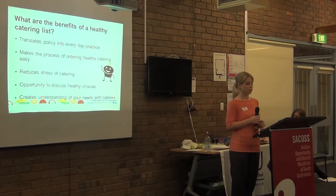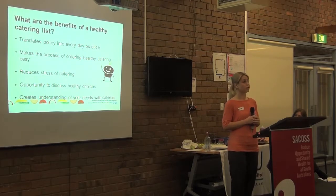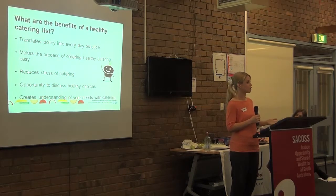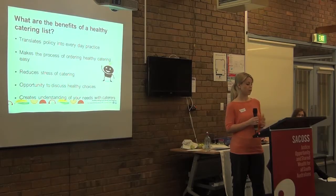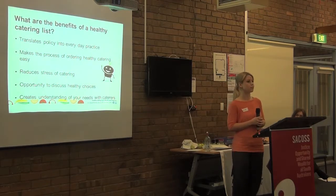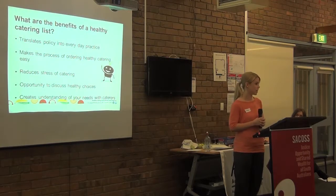So what are the benefits of having a healthy catering list? Once a policy is in place, the next challenge is to act upon it. Some councils have used the process of developing a healthy catering list as a lead-in to developing a healthy eating policy, because it's a nice practical way to start. It also allows people to order quick and easy healthy options and can save a lot of time. Practical examples of when the list comes in handy include having a new staff member starting, or when the person who generally orders healthy catering is away or on leave.